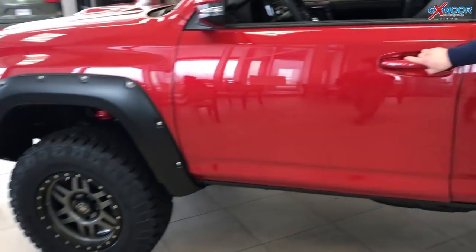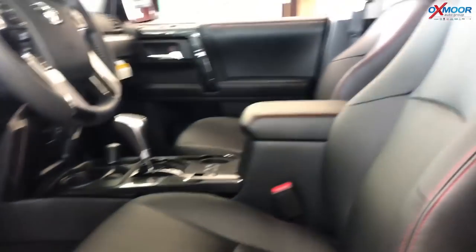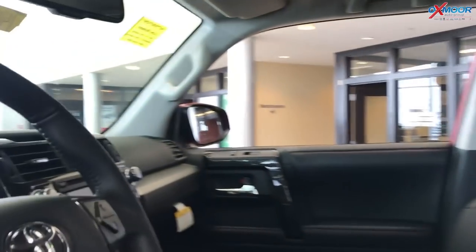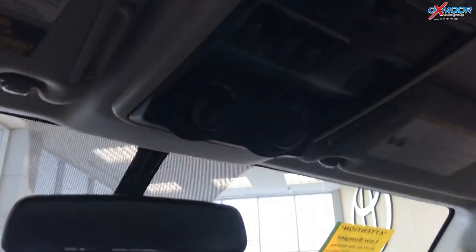With this one, because it's the Premium, you get a leather heated seat. You get navigation included, right there in the radio. And you still have the multi-terrain select and the crawl control. This thing can get you in and out of any situation — these are a lot of fun, really a rugged truck.